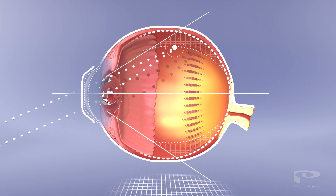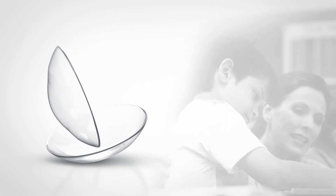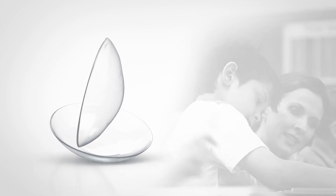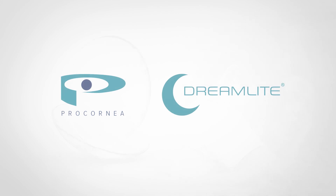Orthokeratology is a safe and convenient solution that corrects myopia perfectly in both adults and children. Most importantly, it enables you to possibly limit the deterioration of your child's eyes in order to improve their quality of life.